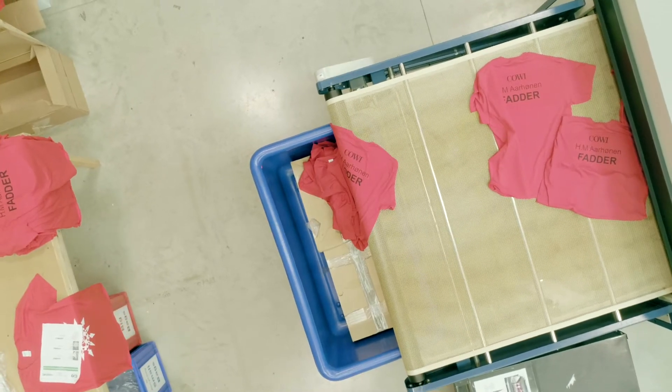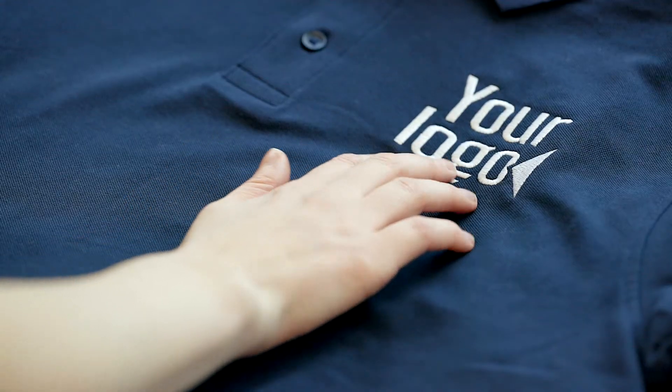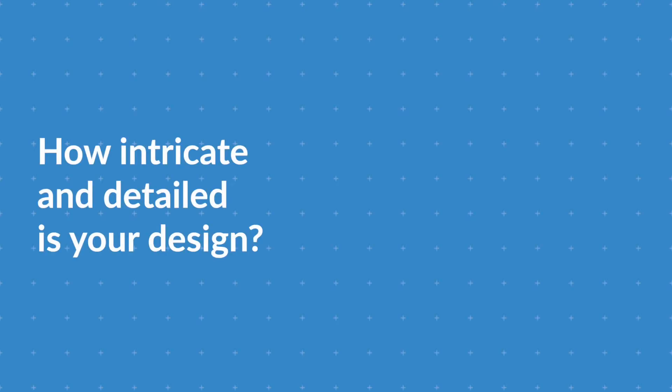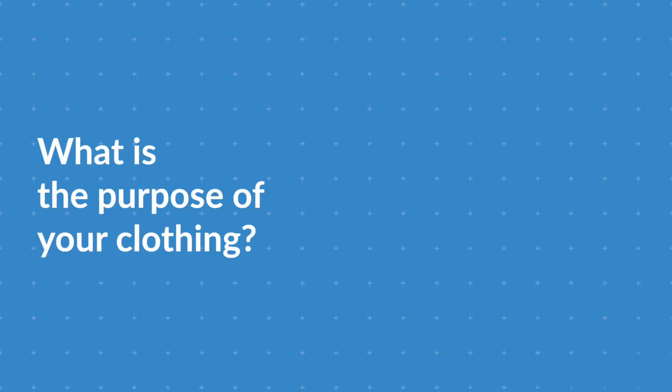Secondly, consider the size and complexity of your design. Embroidery is limited to 25 centimeters in width, whereas print can be up to 30 centimeters wide, so we typically recommend print for larger designs. Embroidery is better suited to designs such as company logos on the left chest of a polo, on a sleeve, or on a baseball cap. The intricacy of your design is also important — things like photographs or hand drawings are probably better done by print.